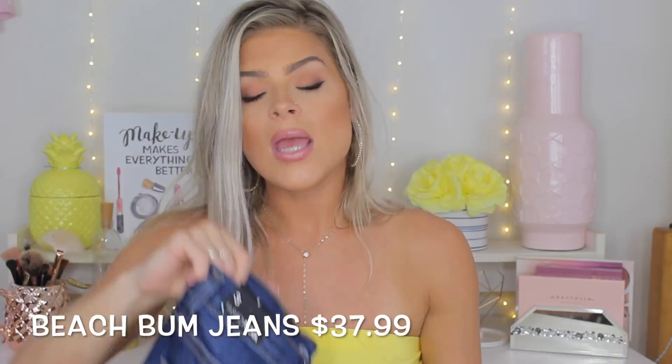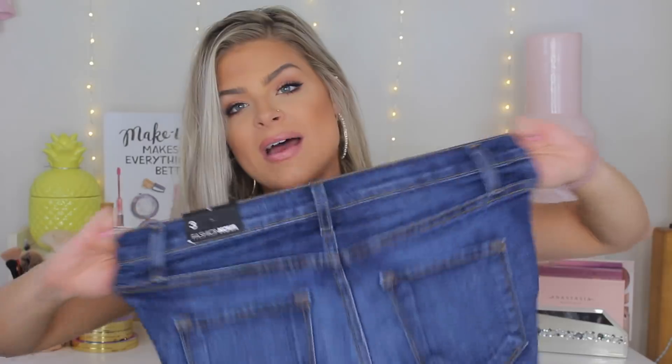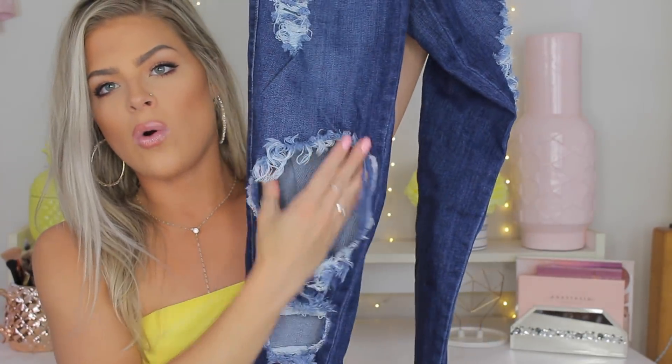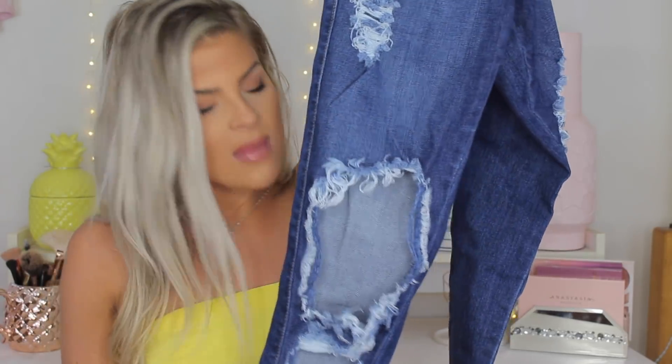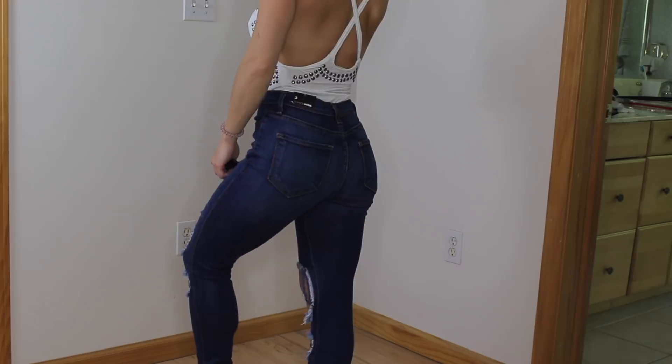I also paired that top with the Beach Bum Jeans — I got these in a size three. I already have the lighter wash Beach Bum Jeans in a size one, but I sized up here because they're a little bit harder to get around your feet. They are that stretchy material though, so it's up to you whether you size up or go true to size. The Beach Bum Jeans are very well known and so cute — I love the rectangle-shaped holes. I cut the bottom on mine because I think it makes them look even cuter.